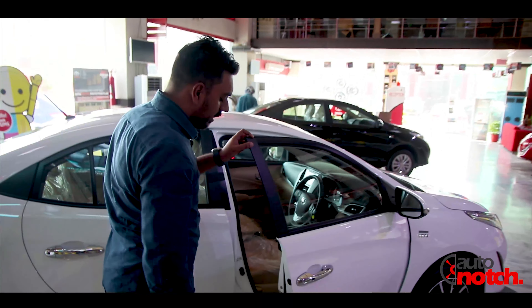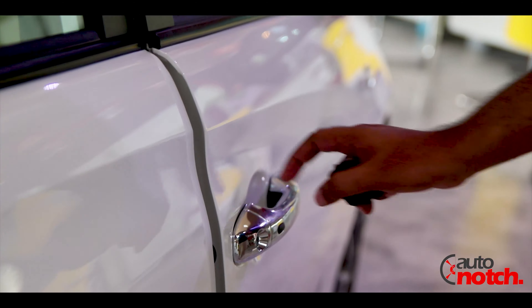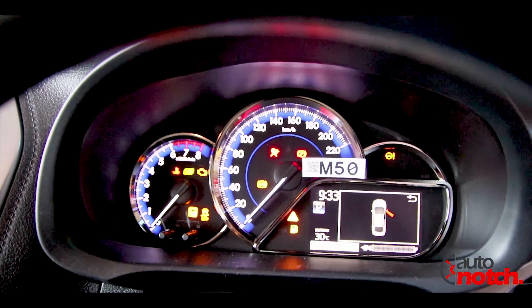One unusual thing noticed in this car is that there is a feature which is not present in this unit. The other Yaris units do have it. You will see that there is a 4.2-inch screen.